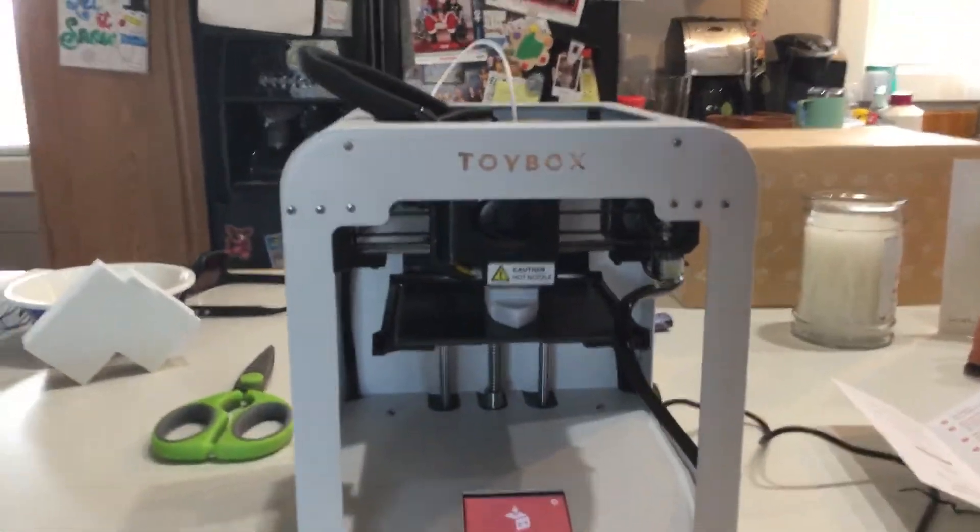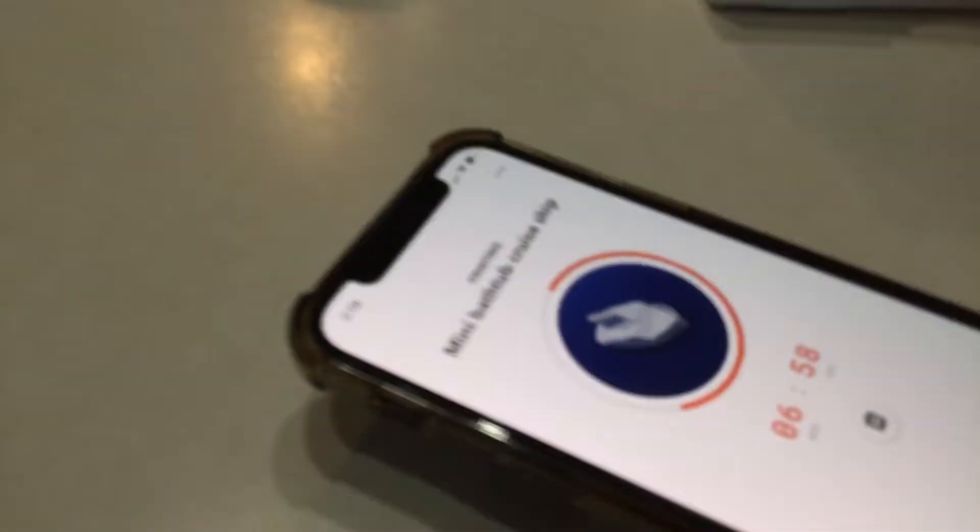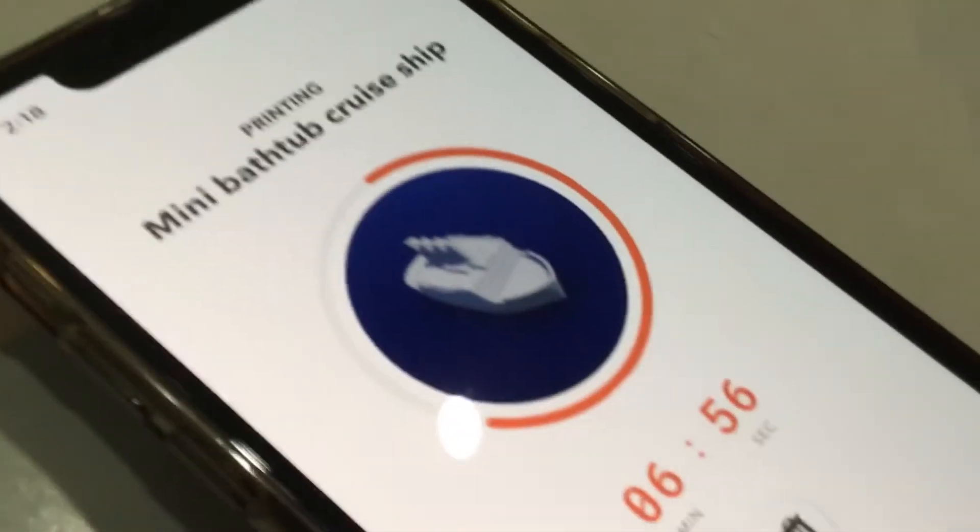Alright, so on Christmas I got this Toybox 3D printer. Right now we're 3D printing a mini bathtub cruise ship — six minutes left. It's doing actually really good on it, because it's a 3D printer, and you can see it's printing.